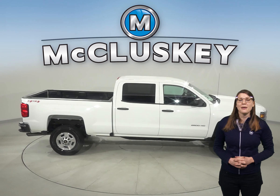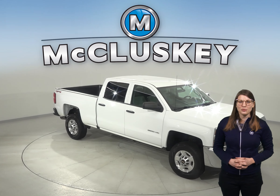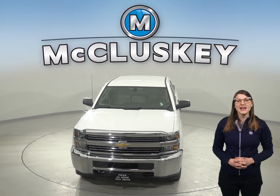This 4-door crew cab has all the capabilities of being the perfect work vehicle. It's passed our 172-point inspection and is more than ready to hit the road. Come on down and try it before you buy it with our free 48-hour test drive.